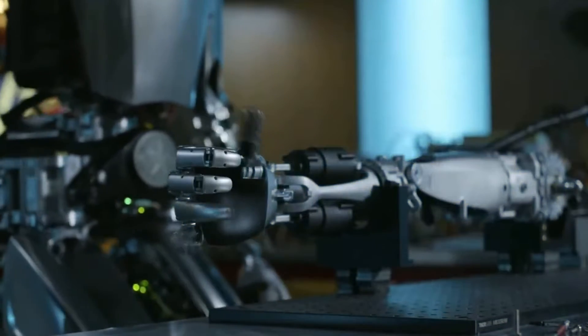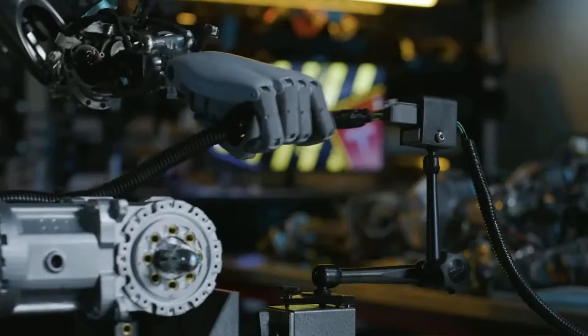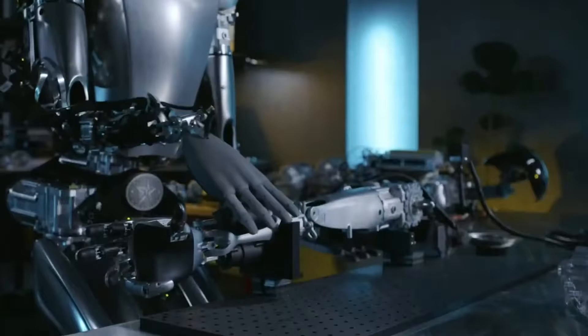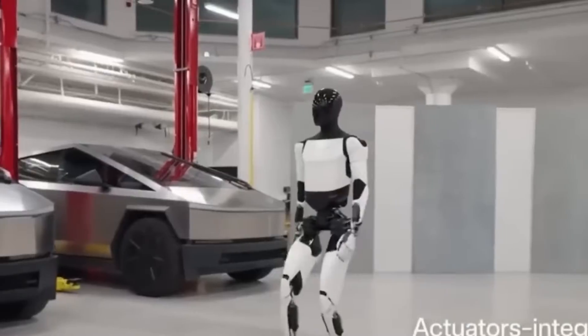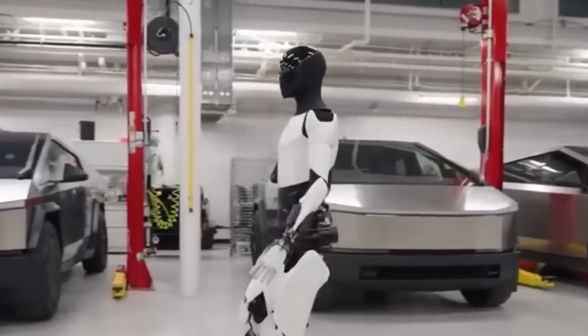So what's the secret sauce in Gen 2? First up, those hands. They're not just regular robot claws — these babies have 11 degrees of freedom and can feel what they touch. This means they can pick up and work with objects as delicate as eggs without causing a breakfast disaster. Plus, the robot has improved balance and walking speed, making it way more agile and adaptable than the older version.